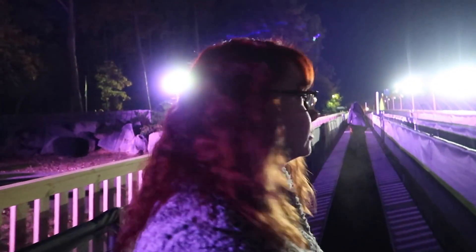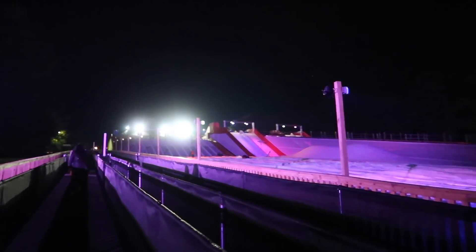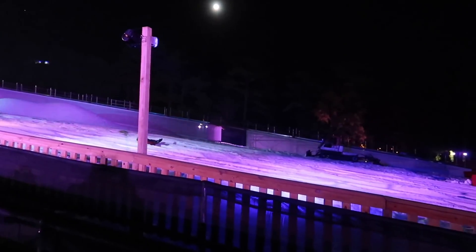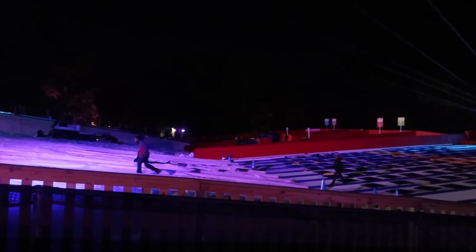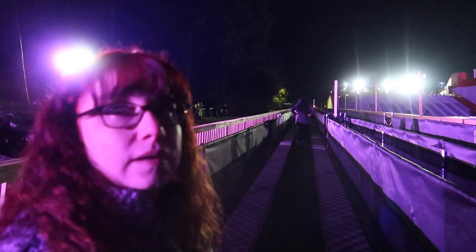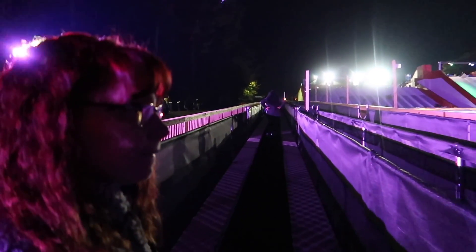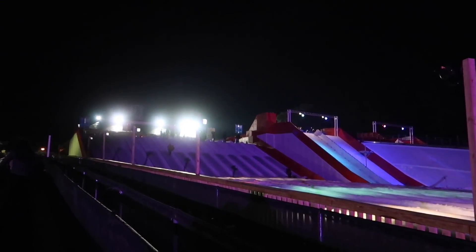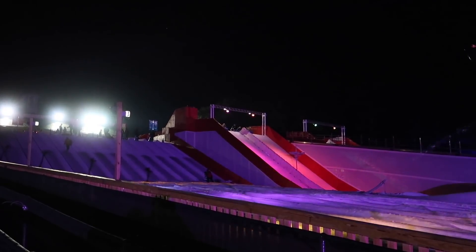Are you scared? No. Look at that hill — that guy is booking! So if you get a family tube, you don't have to bring it to the top, but if you have a single tube, you do have to bring it to the top yourself. They have these moving walkways though. There are single tube chutes and then a giant family chute.